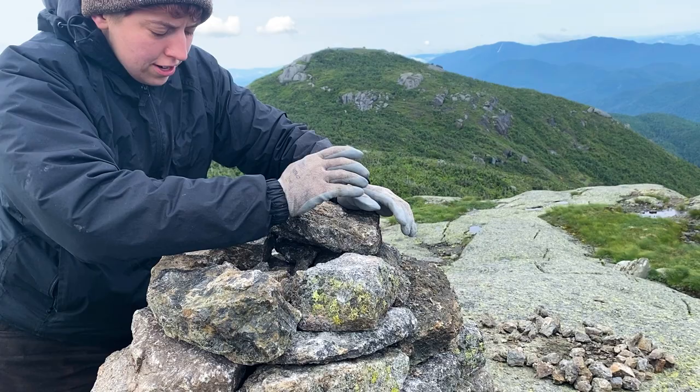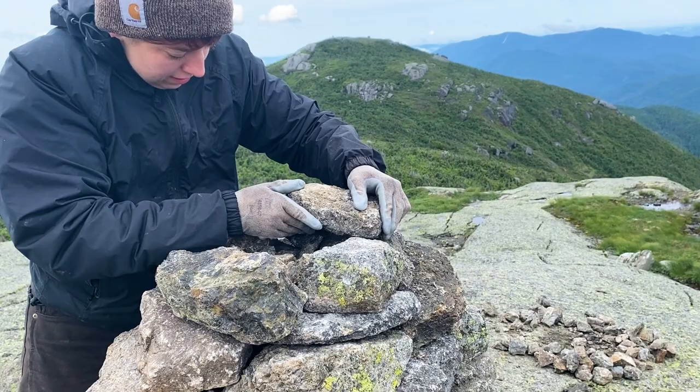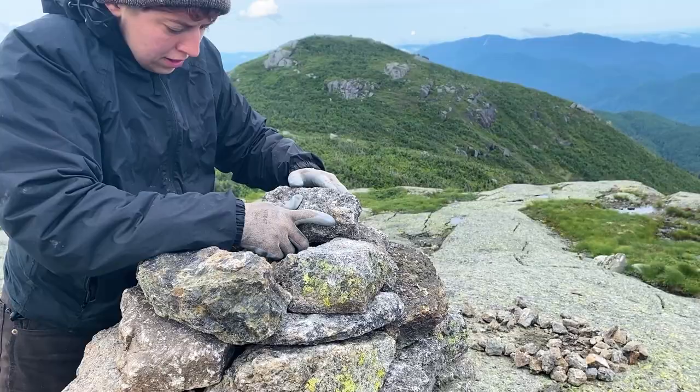Not only do trail workers have to take extra care to avoid damaging alpine vegetation, but they also have to work with limited resources. For example, stones used to build structures like cairns or rock walls are often carried from miles away.